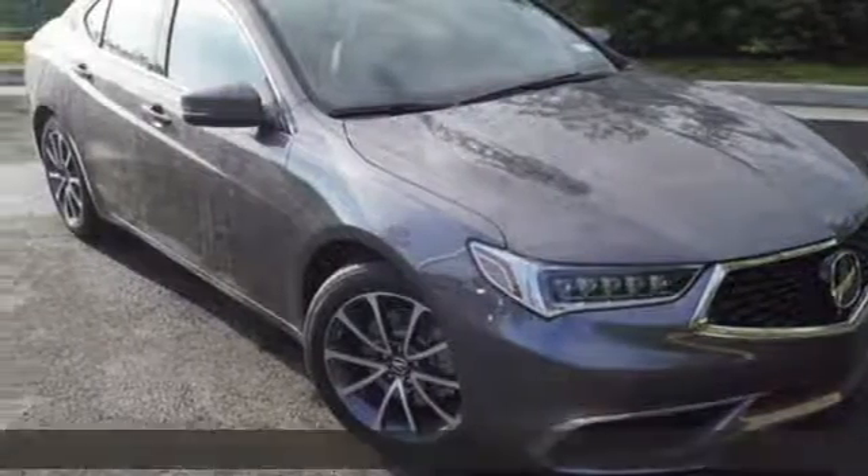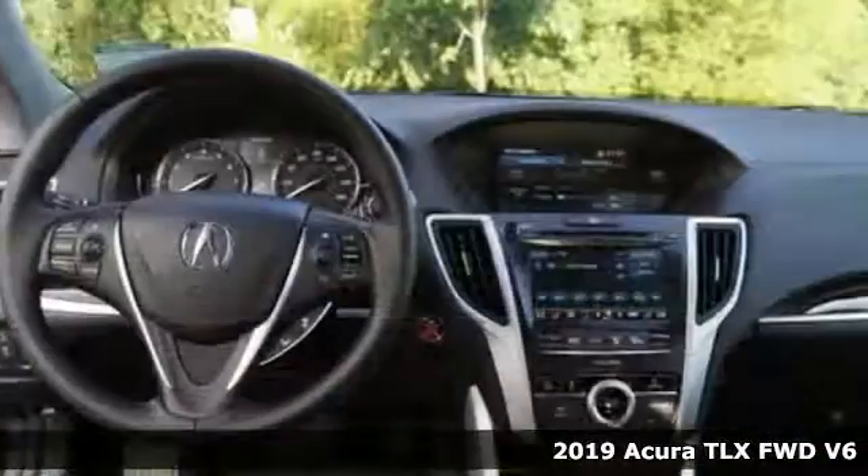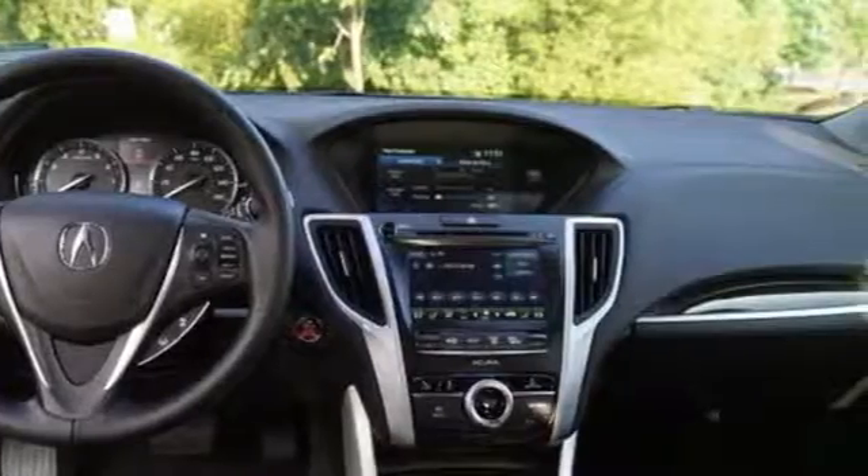It's a 2019 Acura TLX. This TLX is nice to look at and it's even better to drive. It comes nicely equipped with features you'll love.